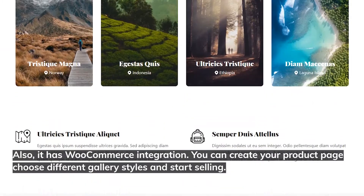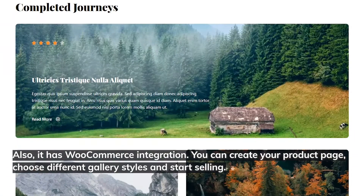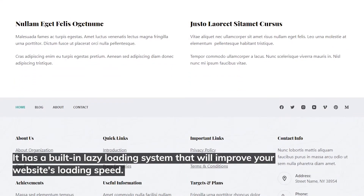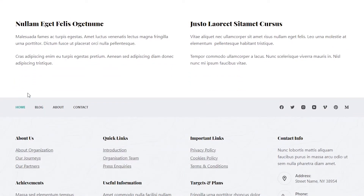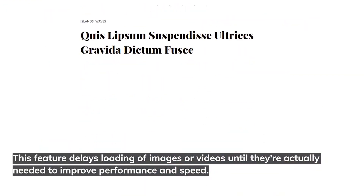Bloxy also has WooCommerce integration. You can create your product page, choose different gallery styles, and start selling. It has a built-in lazy loading system that will improve your website's loading speed. This feature delays loading of images or videos until they're actually needed to improve performance and speed.